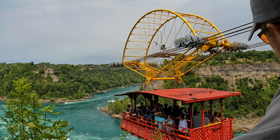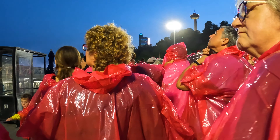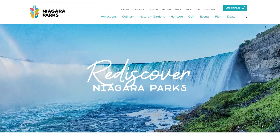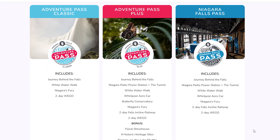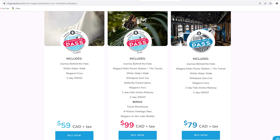Before we jump into the attractions, I wanted to mention that we decided to purchase a Niagara Parks Pass, and I really think that is a great way to go. You can purchase packages or tickets at the Niagara Parks website. They have three different package deals starting at $59 Canadian up to $99. We went ahead and purchased the Adventure Pass Plus — $99 Canadian is less than $75 US, and we thought that was really reasonable.